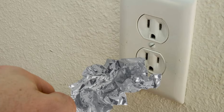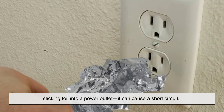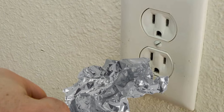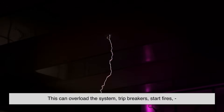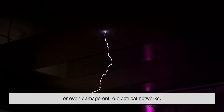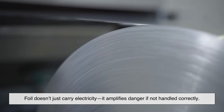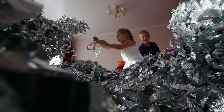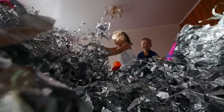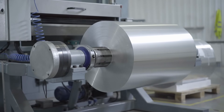This is where things get risky. If someone accidentally bridges a circuit with foil — say, sticking foil into a power outlet — it can cause a short circuit. That means electricity takes a shortcut, bypassing the safe path it's supposed to follow. This can overload the system, trip breakers, start fires, or even damage entire electrical networks. Foil doesn't just carry electricity — it amplifies danger if not handled correctly. That's why many schools and safety programs warn kids not to experiment with foil and outlets. It's not just a spark; it could be a fire hazard or worse.